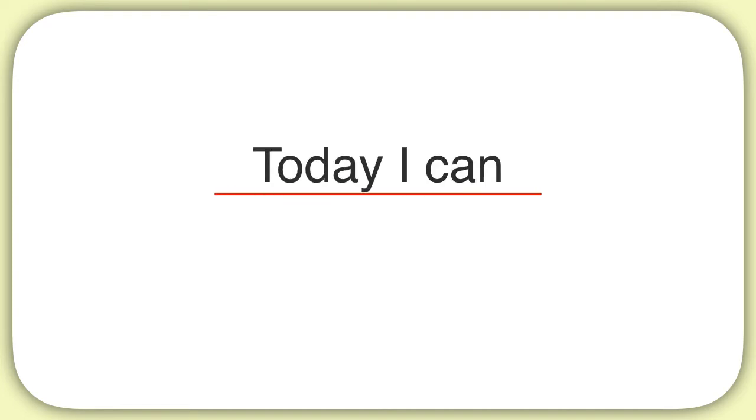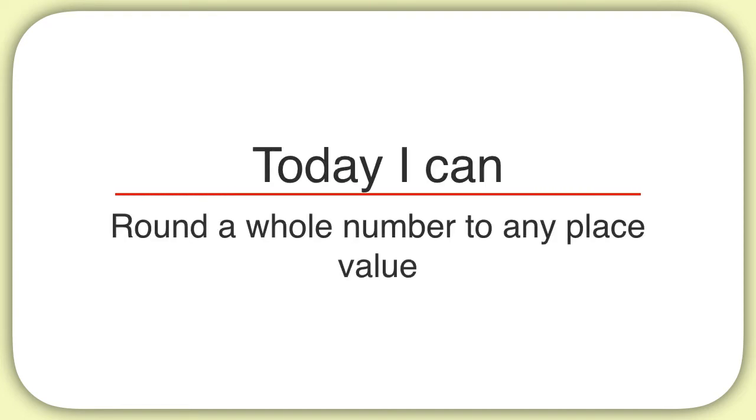Today we are learning how to round a whole number to any place value. We're really focusing on understanding what it means to round a number, so that you can round numbers easily going forward.